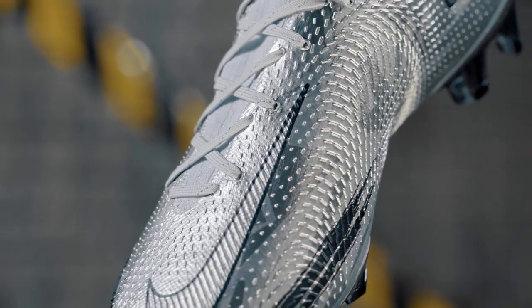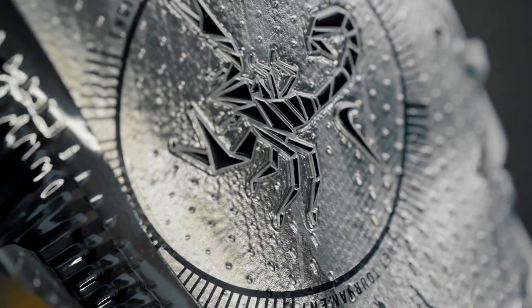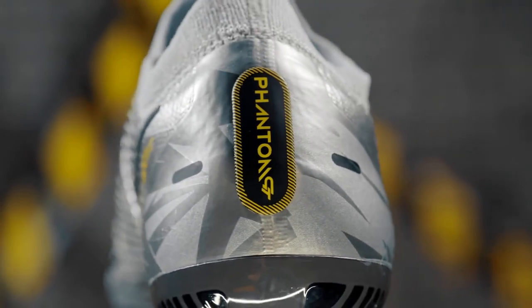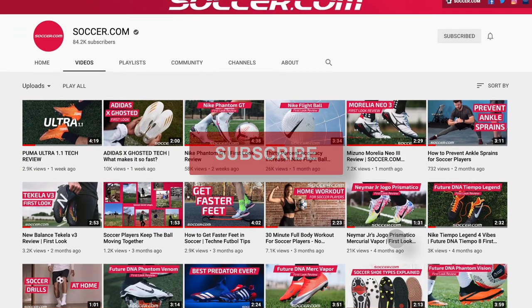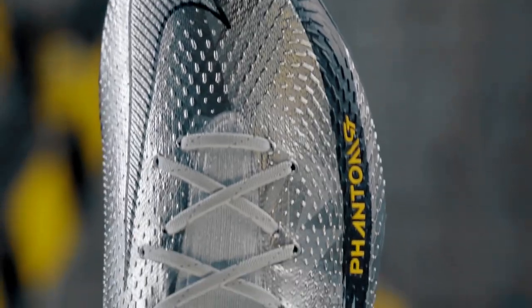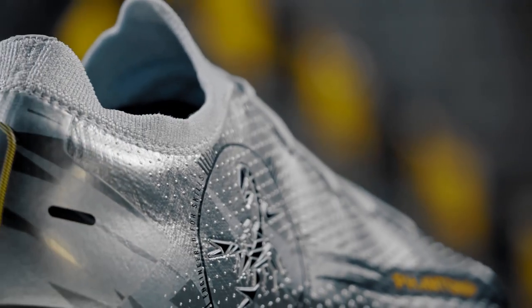Want to snag a part of Nike history? You could own a pair of these limited edition releases by clicking the link on your screen right now. Hopefully we've touched on all the key questions you have about the GT Scorpion, but if not, make sure you leave us a comment below and our in-house experts will answer anything we might have missed. If you haven't already, hit the subscribe button to be the first to know whenever a new cleat release drops, and give us a like if you enjoyed the video. Thanks for watching and we'll see you next time.